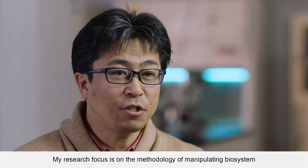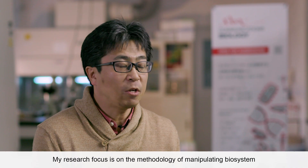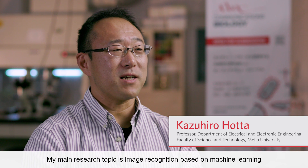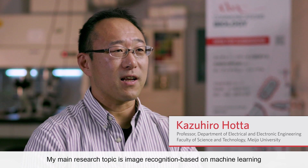My research focus is on the methodology of manipulating a biosystem by using photoresponsive materials. My main research topic is image recognition based on machine learning. Recently, I focused on deep learning research.